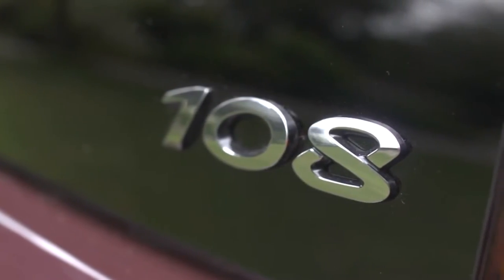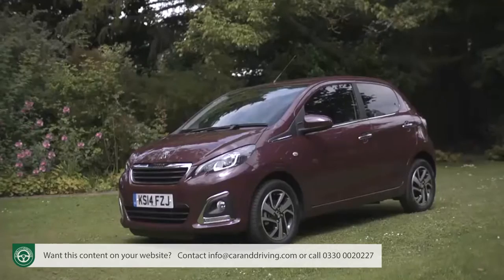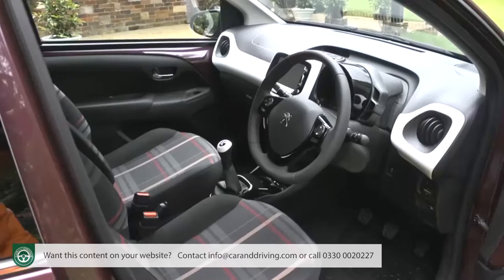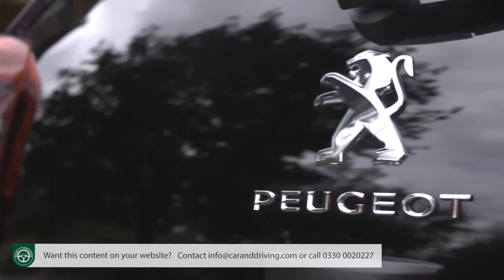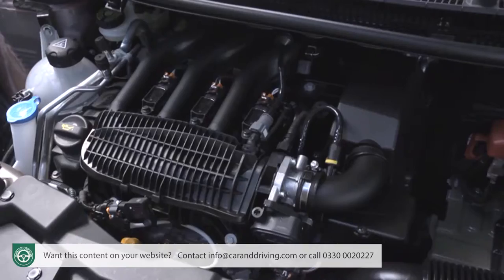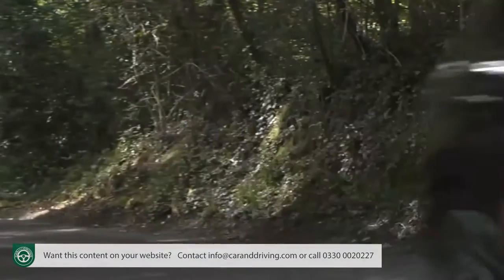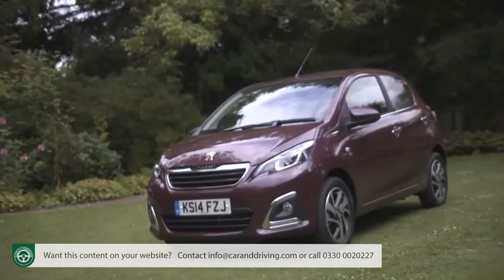Peugeot's 108 demonstrates just how far city cars have come in recent years. In fact this one's more sophisticated and efficient than you might ever have expected a model of this kind could be. This time round Peugeot is offering a choice of efficient petrol engines and the option of a top variant featuring a neat retractable fabric roof. Plus you can now personalise your car far more precisely to your preference.